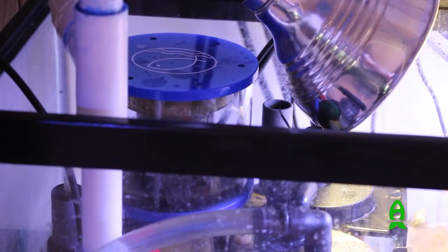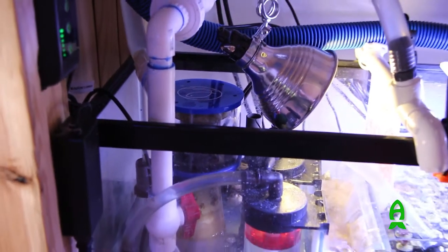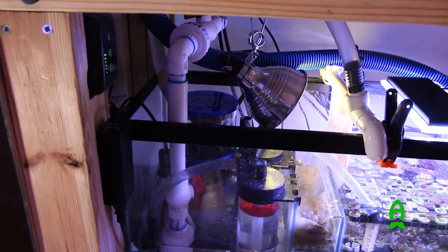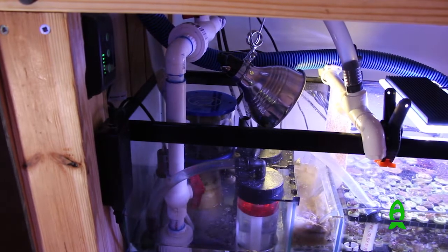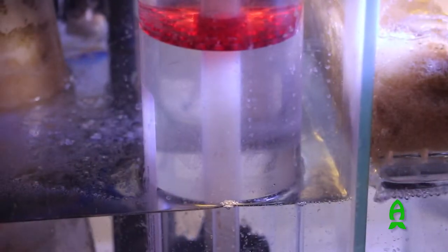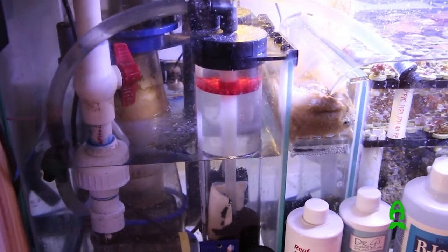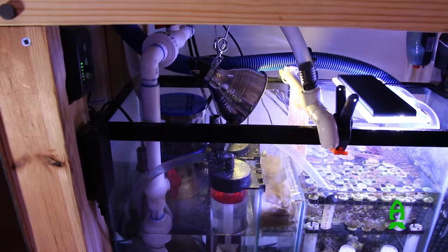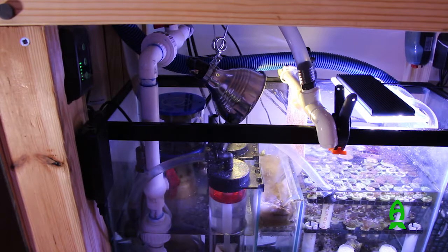The skimmer is an Eshopps S150, rated for 150 gallons, which is overrated for this size system, but I don't really believe you can over-skim unless you go way overboard. With the amount of food I put in this tank it was necessary to beef up the skimmer. I also have two Two Little Fishies 150 media reactors — one is running Purigen and carbon, and the other has a phosphate and carbon mixture.